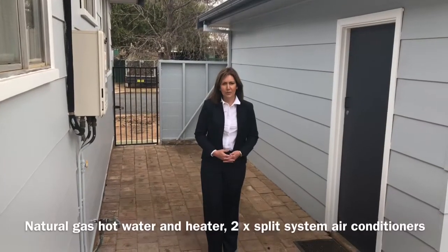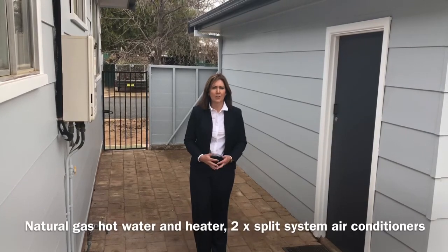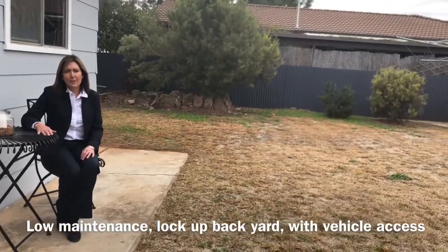This home has natural gas hot water, a natural gas heater, and split system reverse cycle air conditioners as well. This property is very low maintenance and it has a fully fenced secure backyard.